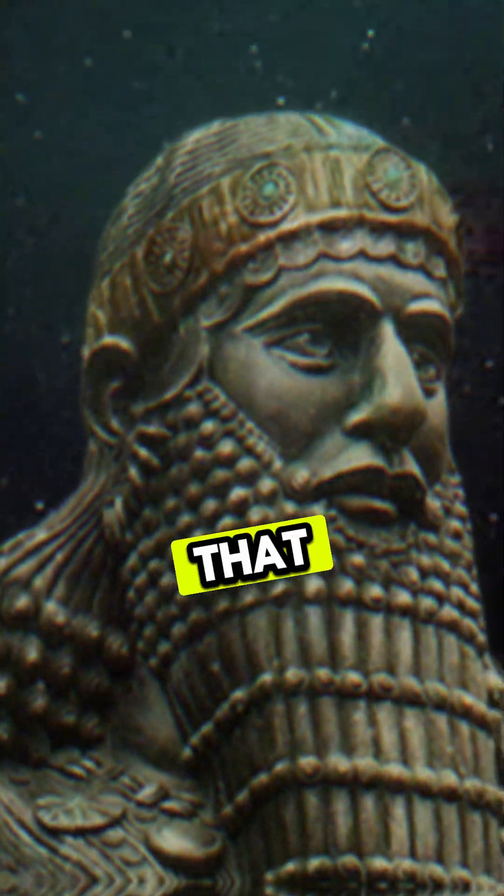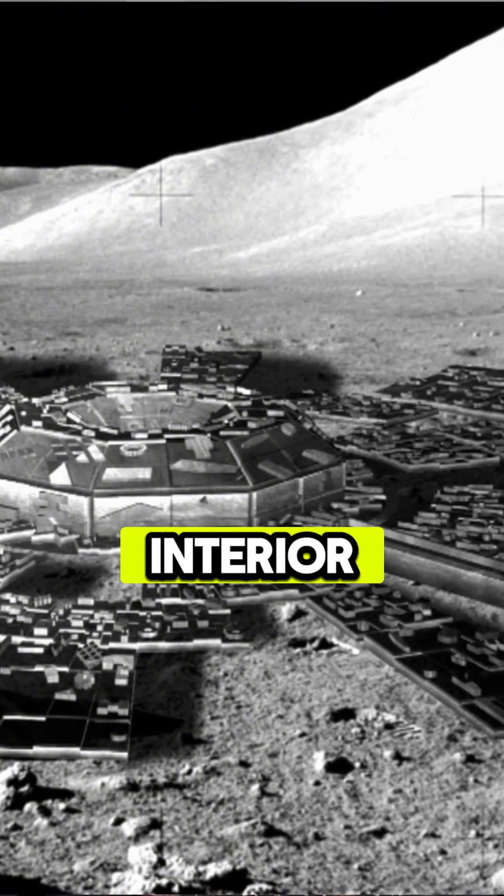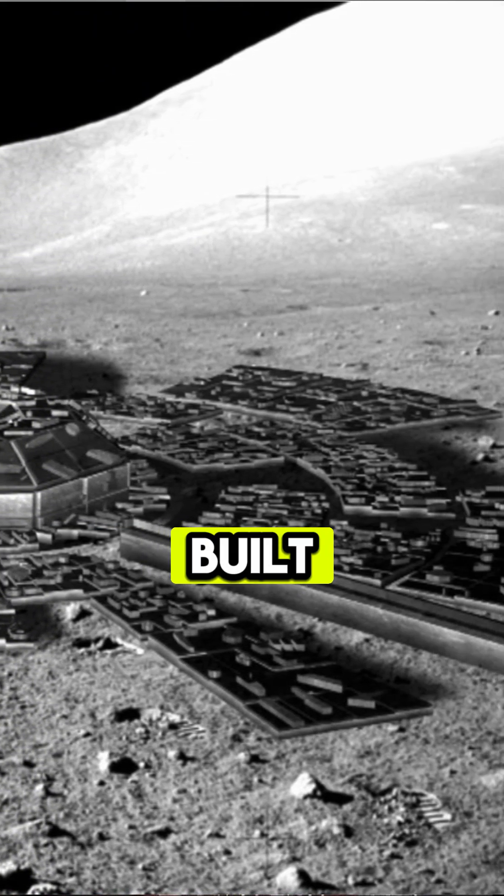Much later, the Anunnaki had visited the moon and converted it into a weigh station or a base — a moon base. They hollowed out a lot of the interior of this structure and built sub-structures underneath the surface.